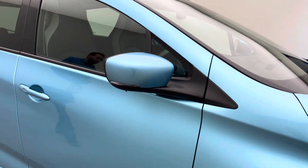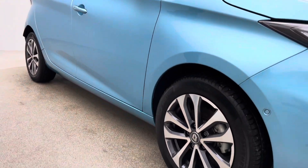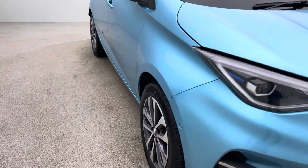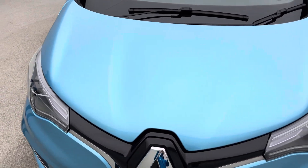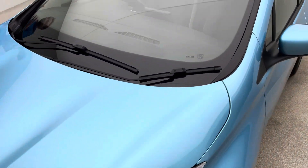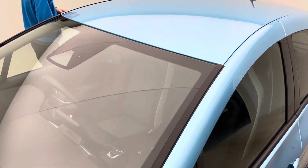These are really popular Zoes — we sell seven or eight a week at least. You can see why, because that combination of space, range and standard equipment in what is a relatively small package is really, really appealing.